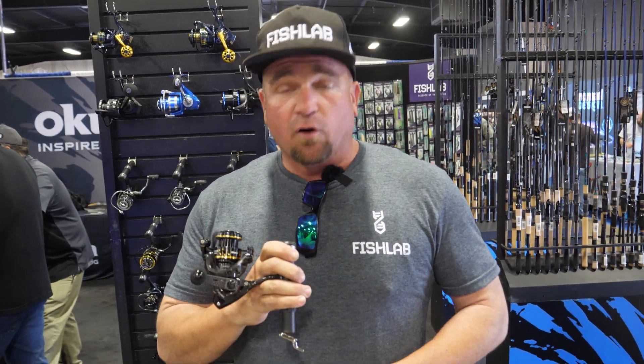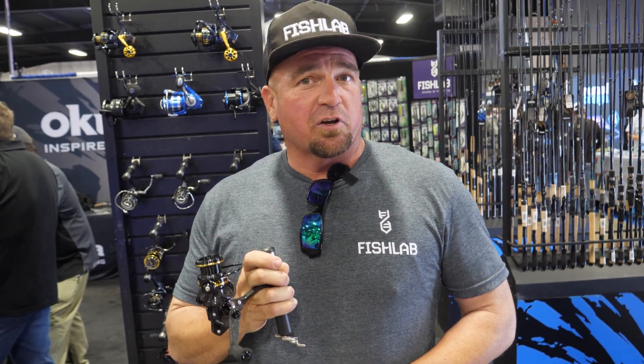The 1000 series is what I fish for trout. Jigging that all day long has been the biggest upgrade I've made to my arsenal. I can jig it all day long. My biggest last year was a 12 pound trout and it handled it like butter — not to mention how good it looks. Every time they see me out there, they want to know which reel they can get so they can look as good as me while I'm fishing.